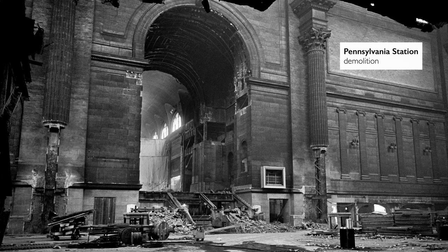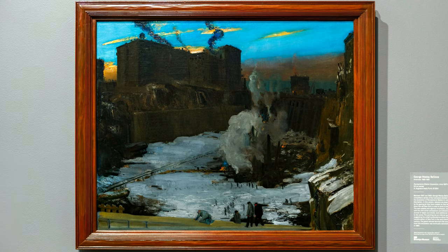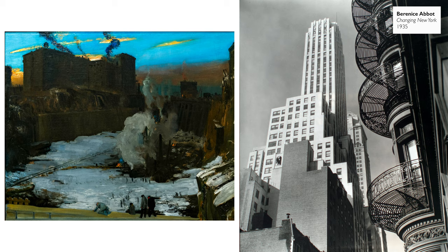The demolition of Pennsylvania Station helped to rally support for an effort that was already underway to create the Landmarks Preservation Commission, part of New York City government. I find these kinds of paintings to be a commentary on changing New York, on old versus new New York. I see how this painting even anticipates Berenice Abbott's Changing New York, her photographic series from 1935. Bellows is offering a commentary on the underside of the city's progress and on the challenges of modernity.